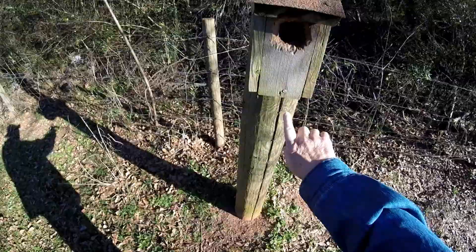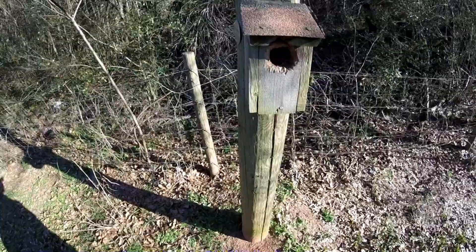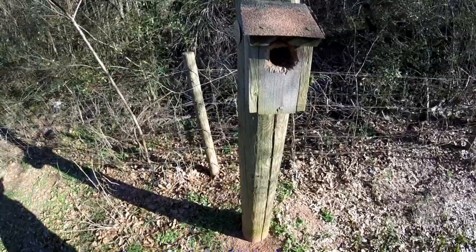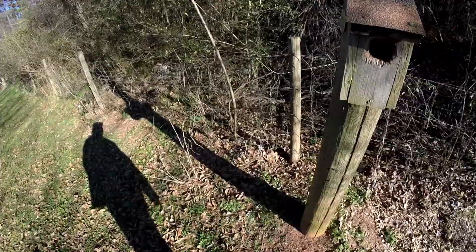I could take that screw out right here and that door will hinge up and I could clean it out, but I'll let the birds do their own cleaning. I can see there is a nest in there — must have used it back in the spring. Whatever bird it was, sure chewed out the wood to make the hole more accommodating to its size, I guess. I didn't think a bird could chew up wood, but they sure can.